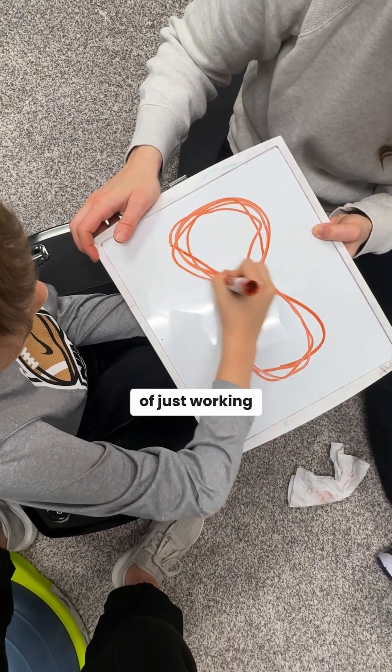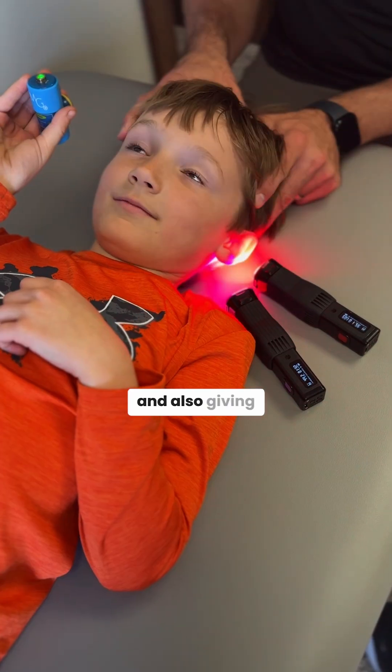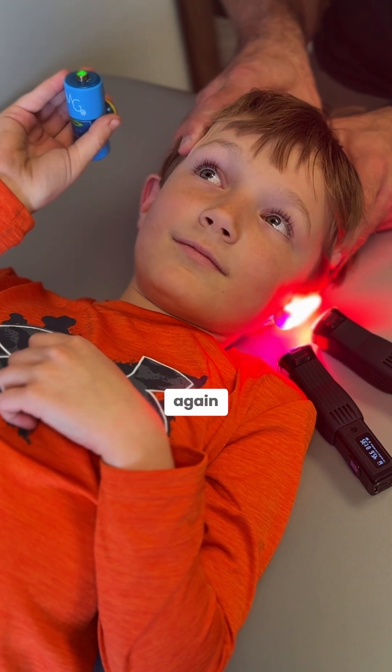This is a result of working on the appropriate developmental sequence in the appropriate order, and giving the brain enough energy to start making those new connections again.